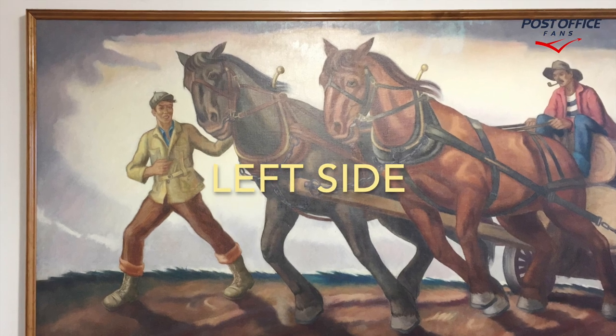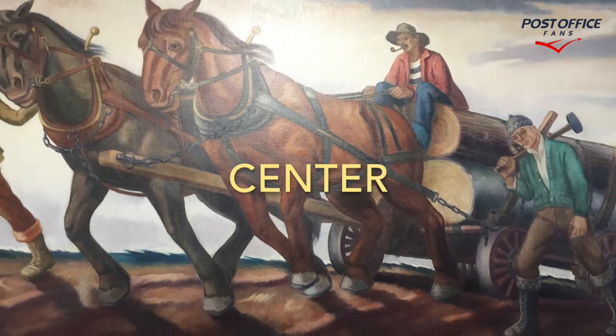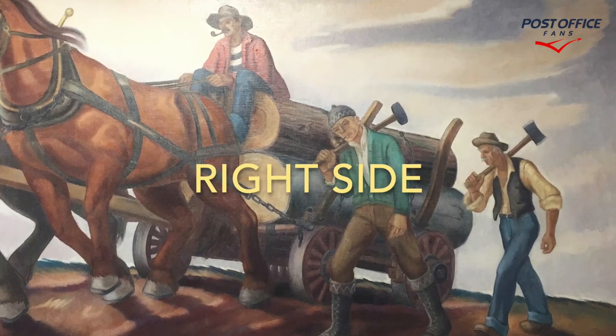This is the left side of the mural and this is the center of the mural, with these wonderful horses. And this is the right side of the mural with, of course, the logs.